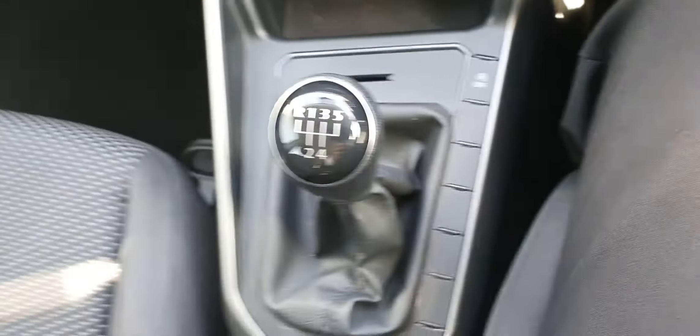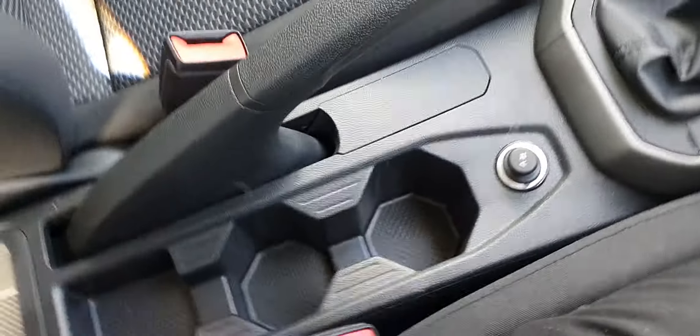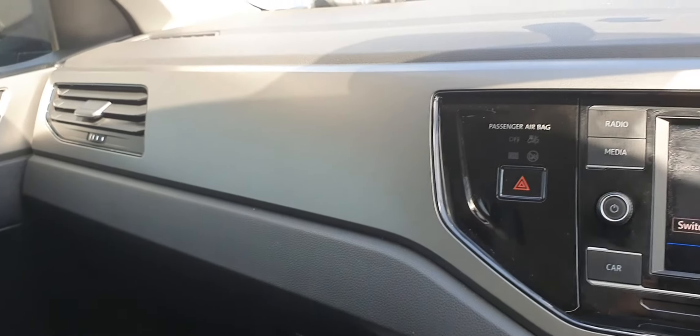This car comes with a 5-speed manual and a manual handbrake. It's also finished in a lovely metallic grey interior.